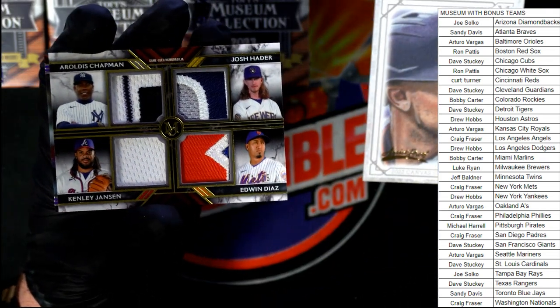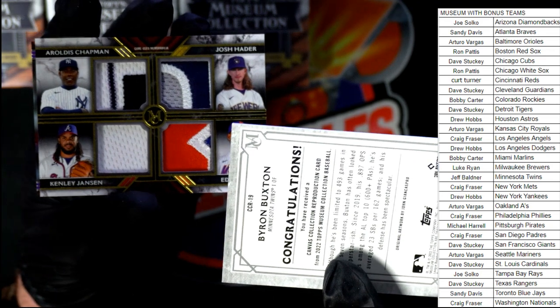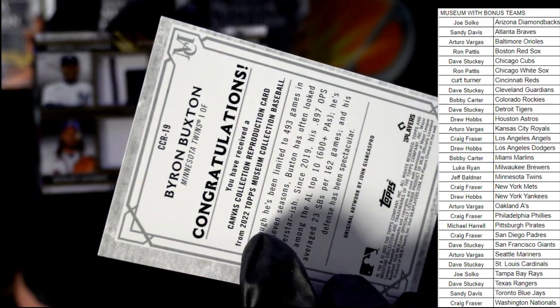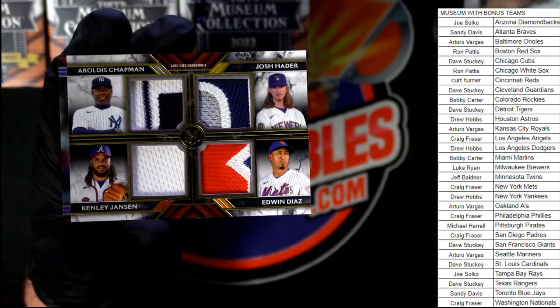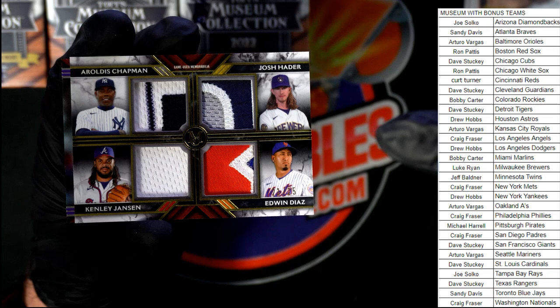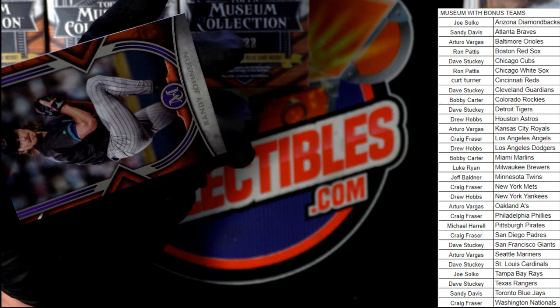We have a hit right here — it's going to be Brewers, Yankees, Mets, and Braves. This is a production card — a quad relic. Pretty nice looking relics too. We'll see who gets this one at the end of the break. Craig has the Mets, Luke has the Brewers, Sandy has the Braves, and the Yankees are Drew. We'll come back and do a random for that card.